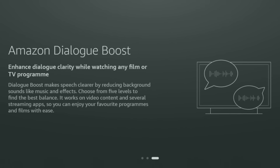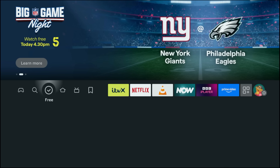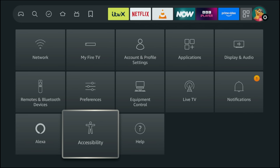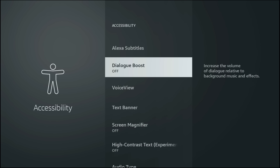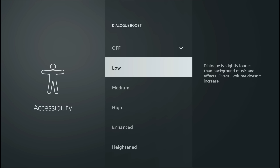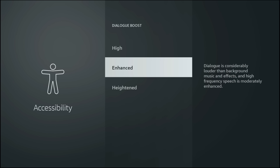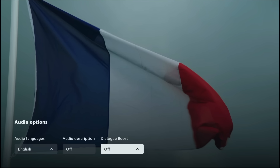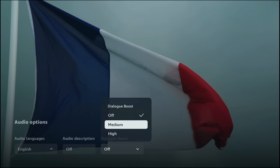Here's a genuinely useful upgrade: Dialog Boost. It enhances the vocal range so speech cuts through background music and effects, making conversations clear even at low volumes or on built-in TV speakers. You can enable it in Settings, Accessibility, Dialog Boost, then choose a level based on your room and speaker setup. Start at Medium and adjust until voices sound natural. Many titles also include a Dialog Boost audio track in the Audio and Subtitles menu — select it there for the same result right inside playback. You should notice cleaner voices on talky scenes, fewer volume spikes during action, and less need for subtitles.